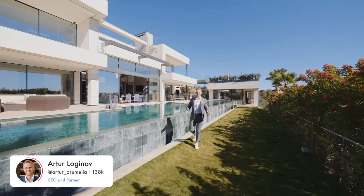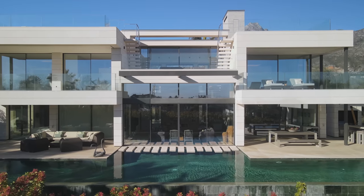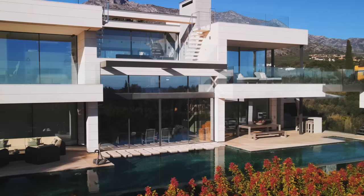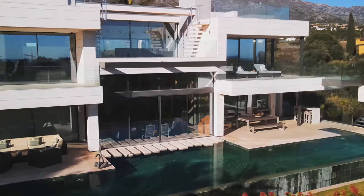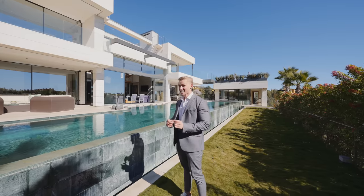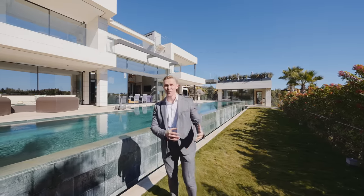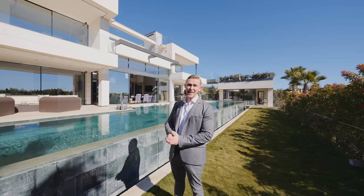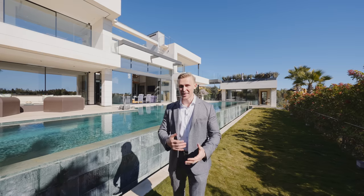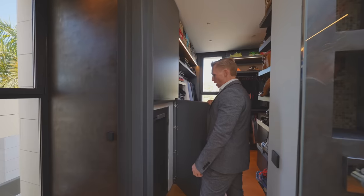Good day everybody and welcome back to our channel. We've got another property tour of this modern jewel, with me as your presenter once again. This house is one of the recent listings we have in the Marbella area — a hidden gem listed at 6 million euros. I haven't even been inside; a colleague insisted I do a tour, so let's experiment and go inside together for the first time.